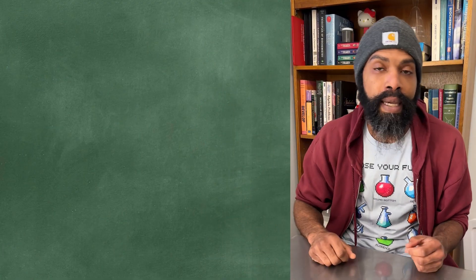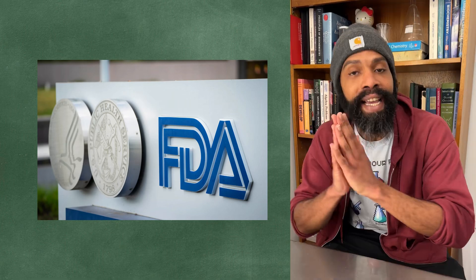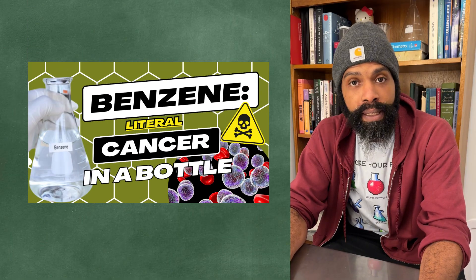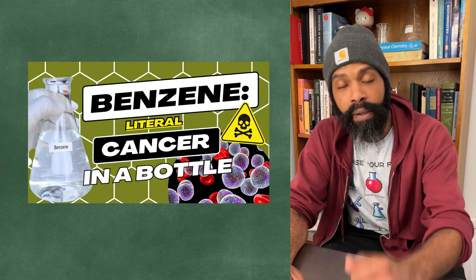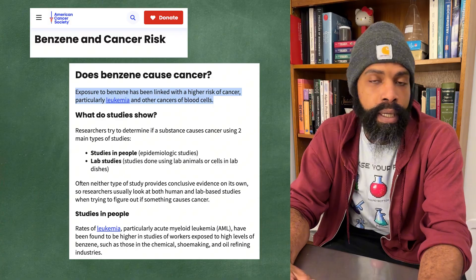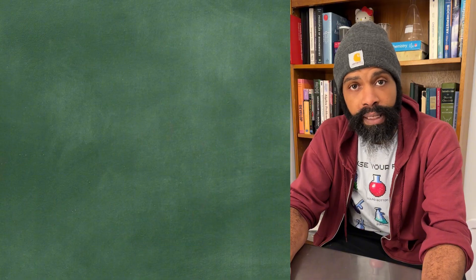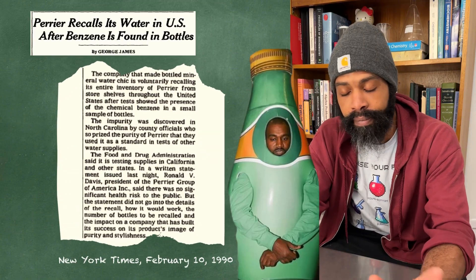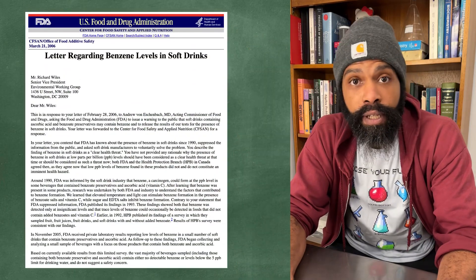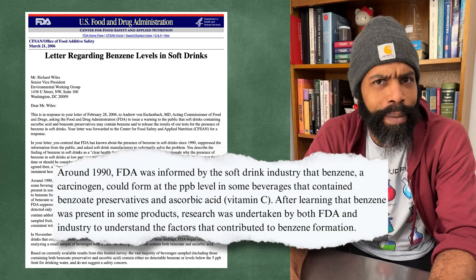Our story starts in the 90s or so, when the FDA was doing their job and checking beverages for things you don't want in your beverages - like benzene. If you don't know why benzene is bad, check out my video on it, but real quick: it's one of those famous carcinogens that comes with its very own special kind of cancer, no safe levels, that kind of situation. The FDA found benzene in Perrier, then decided to check a whole bunch of other beverages - and found benzene in a whole bunch of those too.